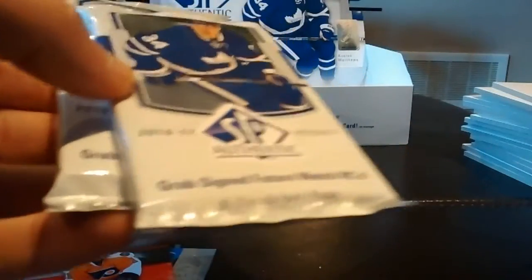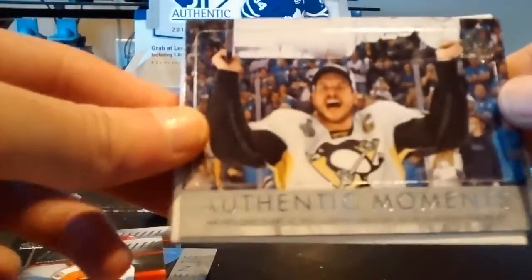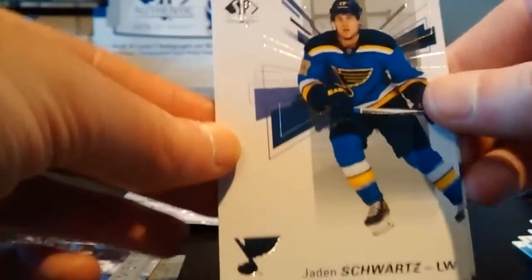Two packs to go — let's hope we get that patch. Brent Burns, Mark Stone, and a Sidney Crosby Authentic Moments with the Stanley Cup. Jake Muzzin and Jaden Schwartz.